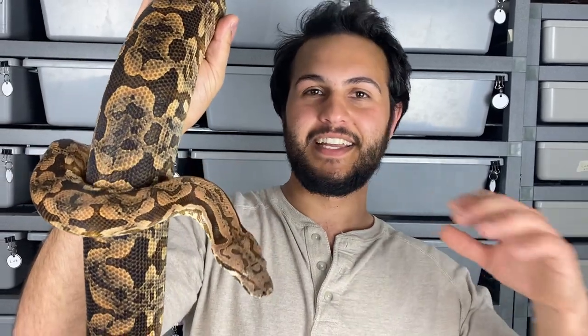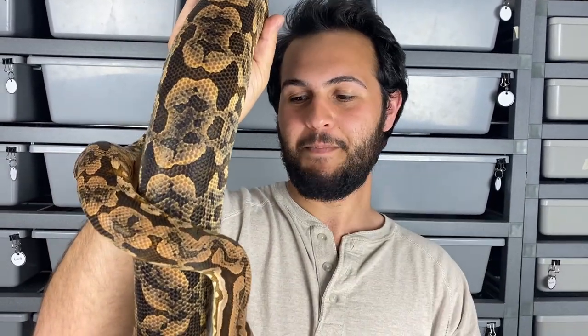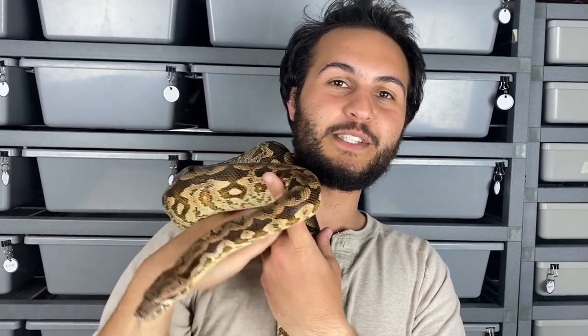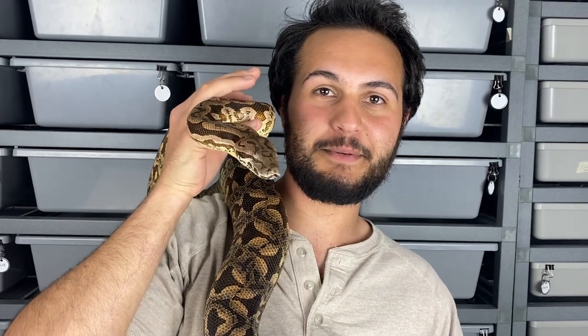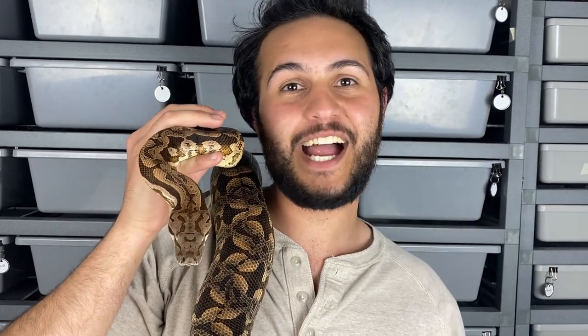We always love the Dumeril's boas, especially the babies — they're just super cute and absolutely stunning when they come out. That's all we really have for our Dumeril's boas update. We're growing our little colony slowly but surely, and we'll definitely do more updates down the road when the young ones grow and when she has babies again.